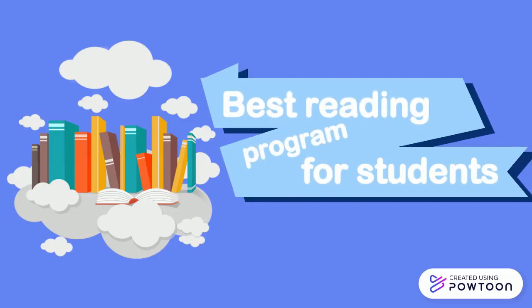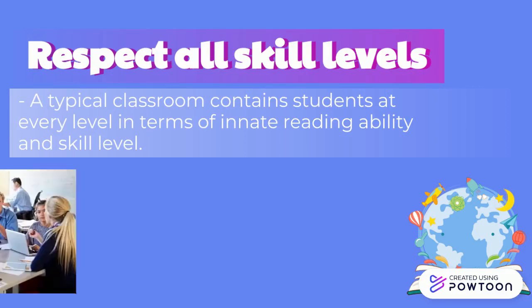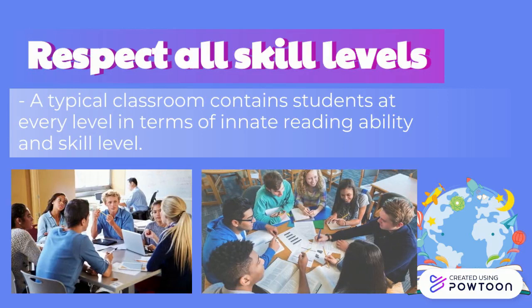Best reading program for students. A typical classroom contains students at every level in terms of innate reading ability and skill level. To facilitate a reading program, group the students that have similar reading levels and proficiency.